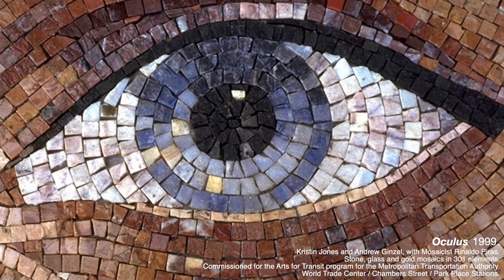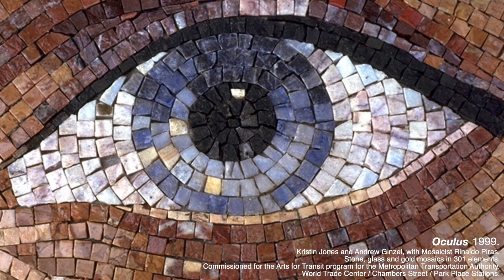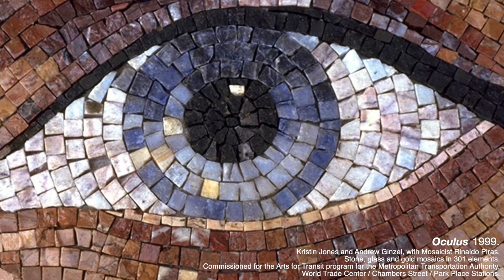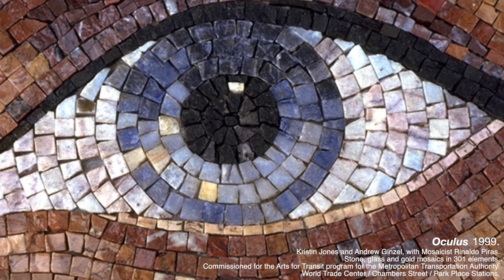This mosaic is at Chambers Street World Trade Center in Manhattan. The artists wanted to show the eyes of different New Yorkers. Take a close look at this first photograph. I see a few different colors — I see white, many different shades of blue, and in the center of the eye, I also see black. What color are your eyes?